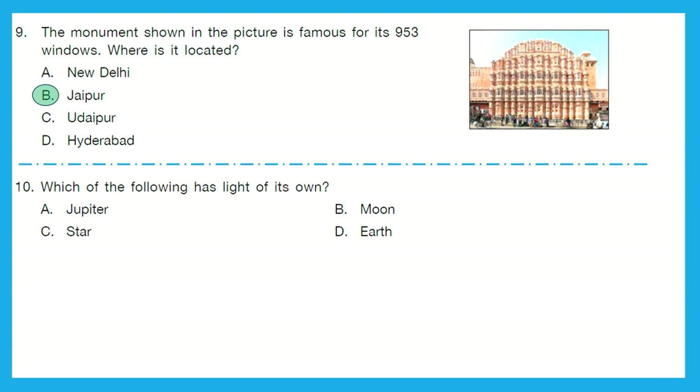Question 10: Which of the following has light of its own? Is it Jupiter, Moon, Star, or Earth? Star — that is option C — has light of its own.